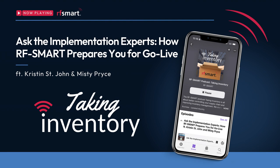Before we get started, please just take a moment and introduce yourself and your role at RF Smart. Misty, you're one of the veterans of our podcast, so we'll start with you. I'm Misty Price. I've been here at RF Smart for a little over six years, and I implement new NetSuite projects. I am Kristen St. John. I've been here almost six years. I am responsible for all of NetSuite Services implementations, primarily for the operational and the financial side.